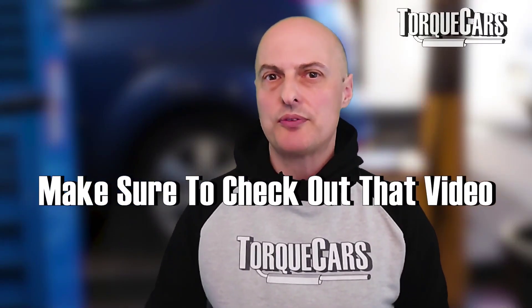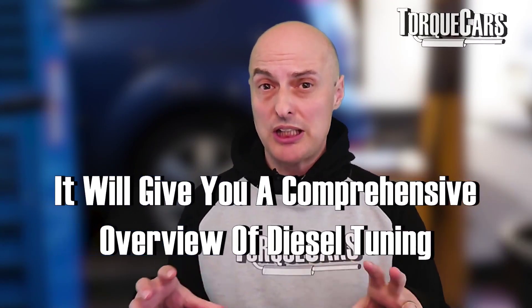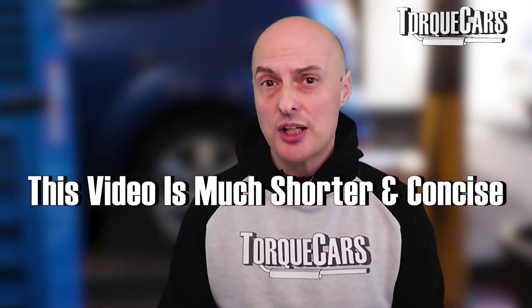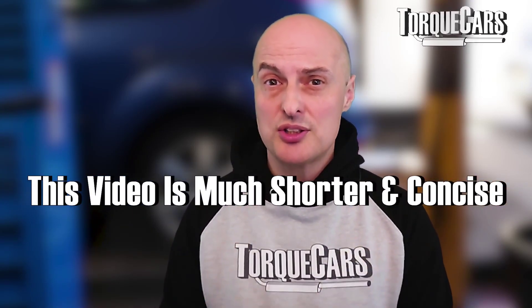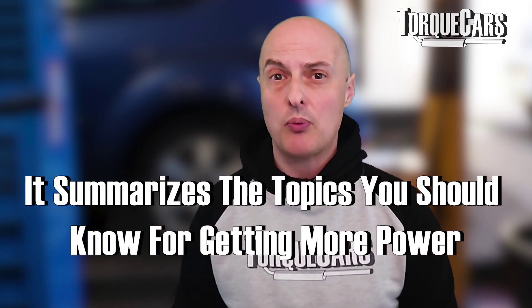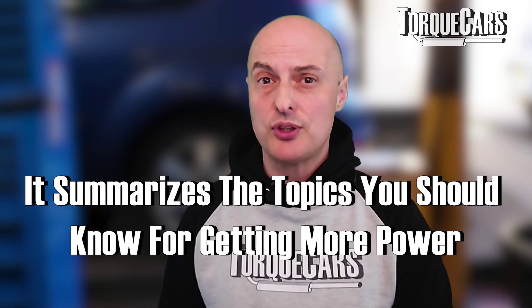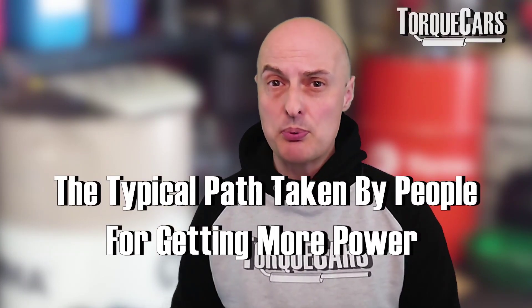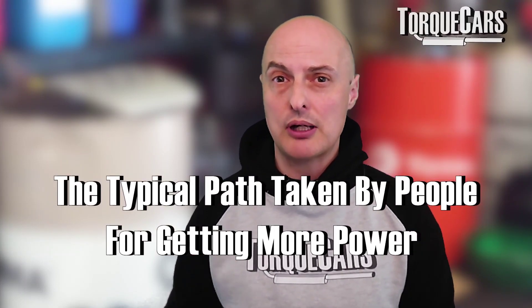I've done a long detailed video on diesel tuning to give a comprehensive overview. This video is much more short and concise and it summarizes the topics you need to think about when you want to get more power out of your diesel engine, particularly looking at the best mods, the best upgrades, and the typical path that people take to get more power.